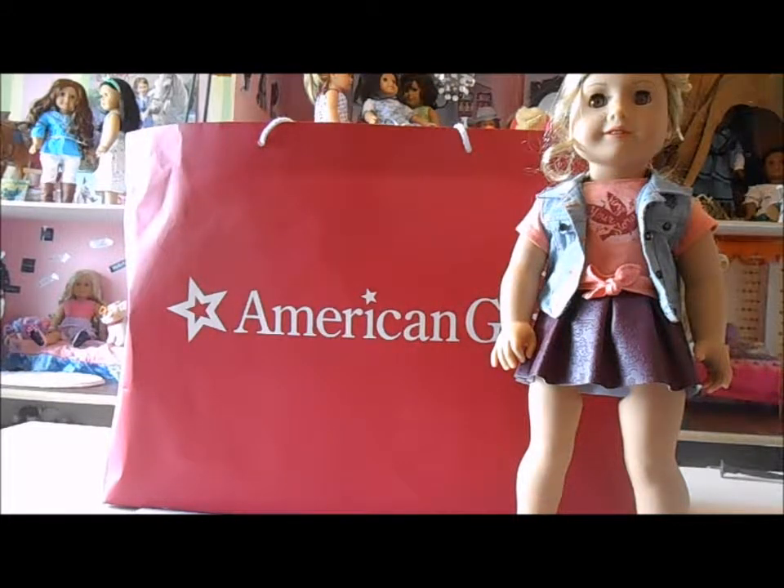Hey guys, it's Mal, and today it's that time again everyone. We are doing an opening video, specifically opening American Girl's doll's new character, Z. A little stuffed up due to allergies, but past that point, yeah.